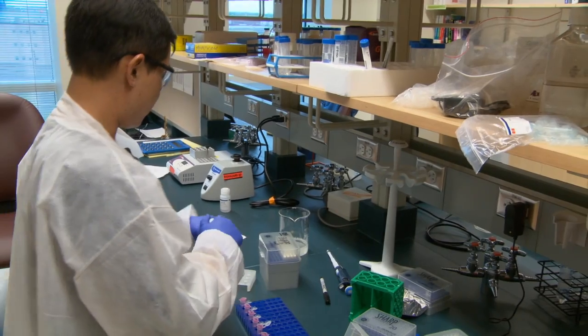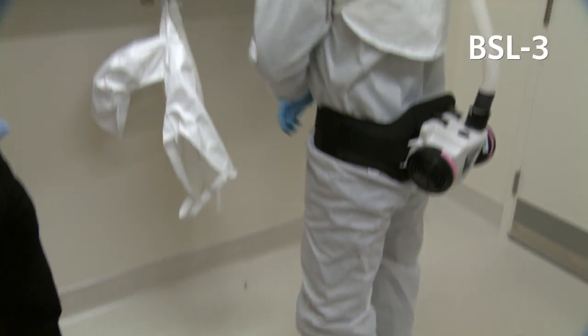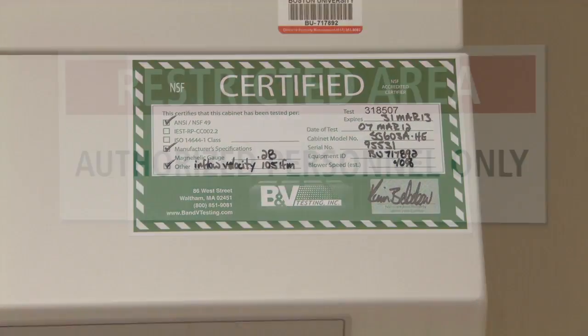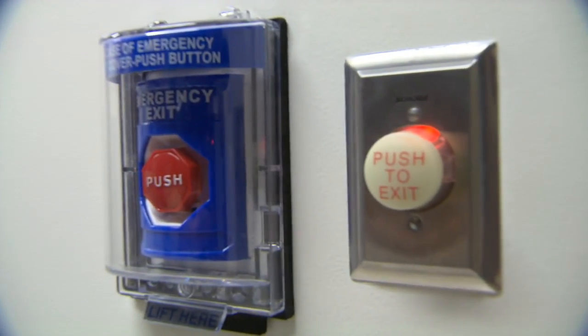Biosafety Level 2 differs from Biosafety Levels 3 and 4 with respect to level of personal protective equipment and level of engineering of the facility. Our highest priority is really quite simple: it is the safety of our laboratory environment to protect not only the investigators who work here, but by definition, the community that surrounds us.